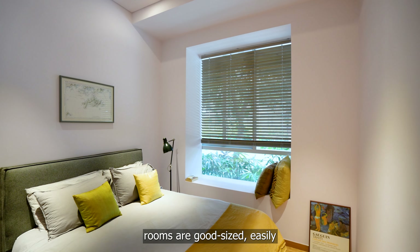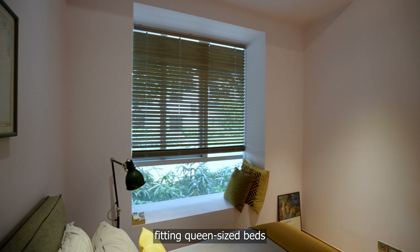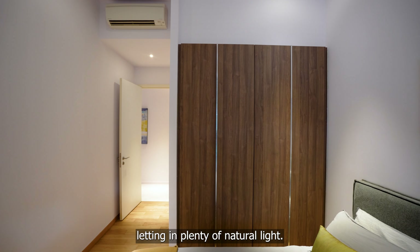Our common rooms are a good size, easily fitting queen-size beds, with large windows letting in plenty of natural light.